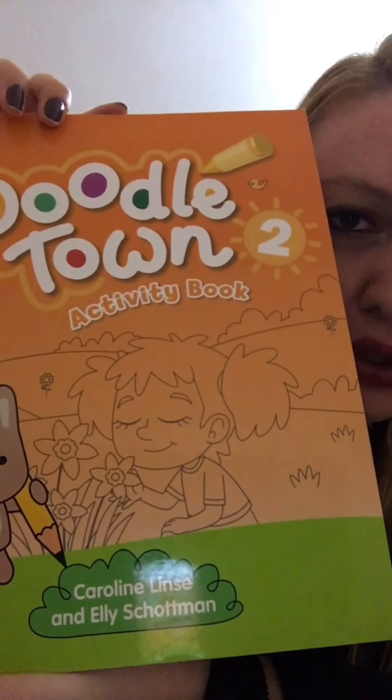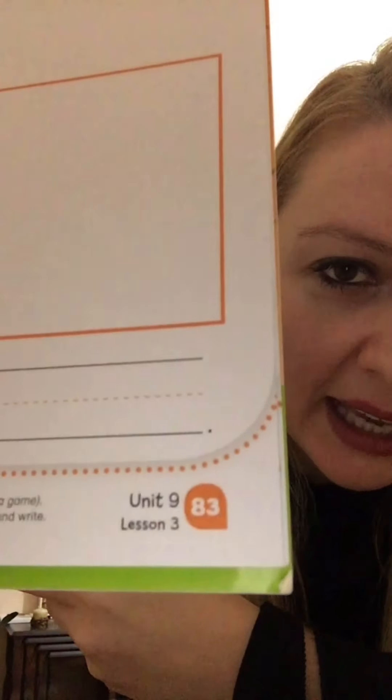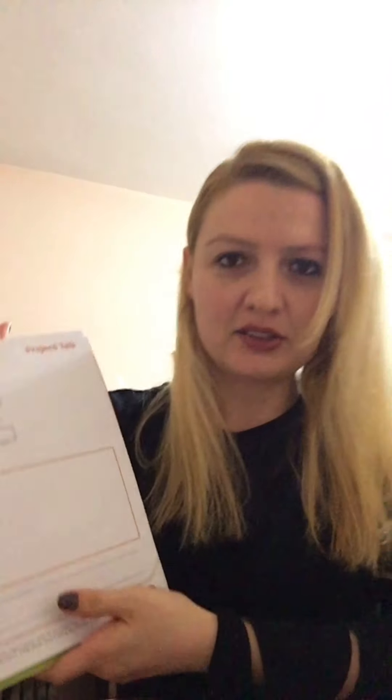This one — this is the activity book, and the page is 83. This page, 83. Okay, ready? Let's do it! So the book says 'Read and check and draw.' It's a rainy day!